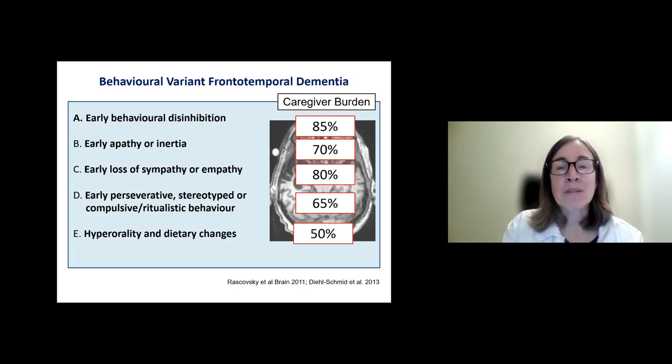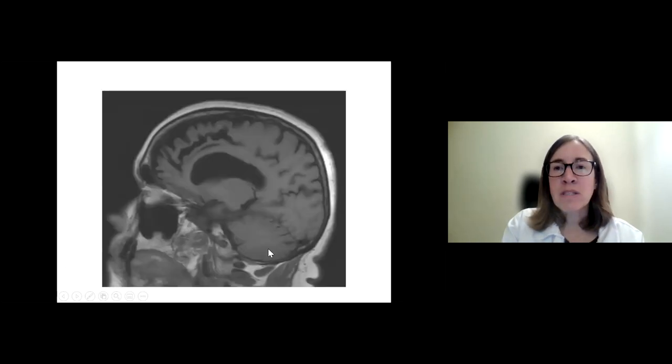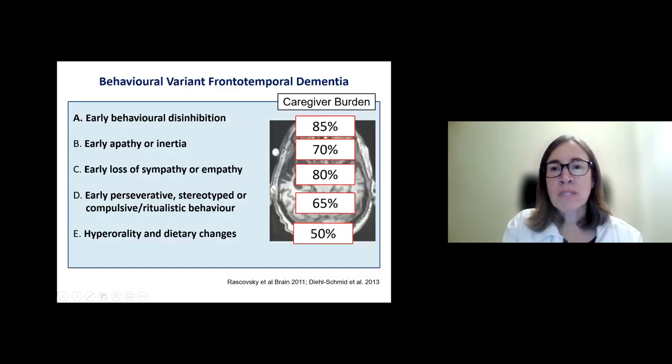If patients were left to go shopping on their own, the entire cart would be filled with cookies, ice cream, and chocolate without any of the proper foods they typically would eat. These symptoms are very difficult for caregivers and families to deal with, both emotionally and practically, and the degree of caregiver burden is high from all of them.